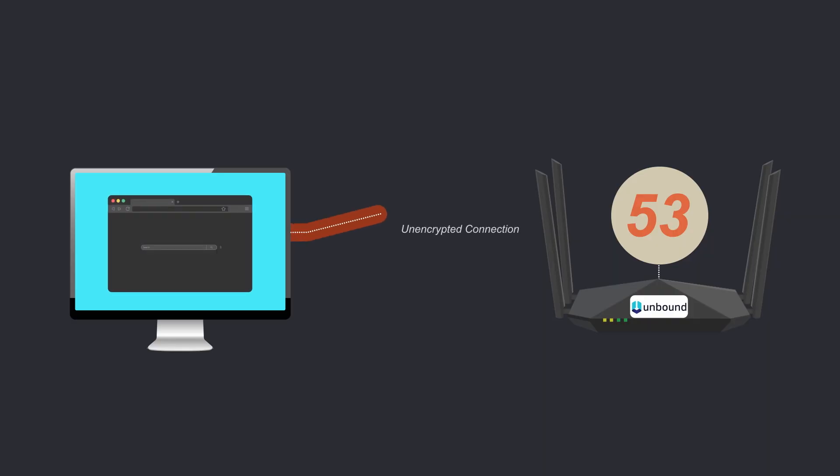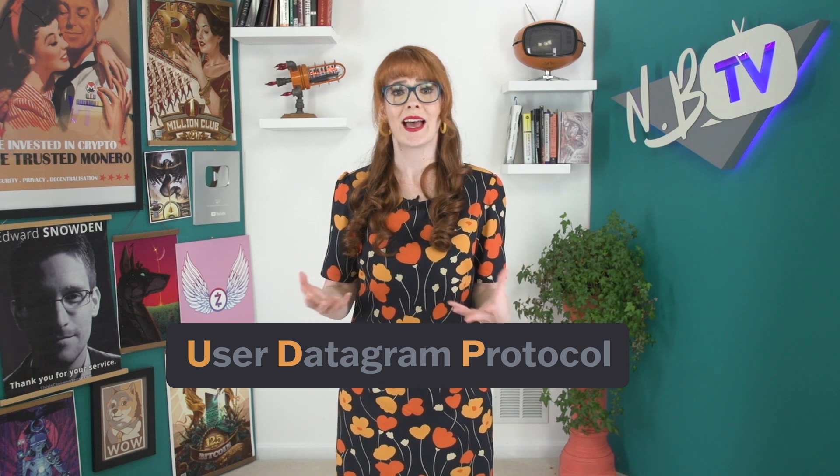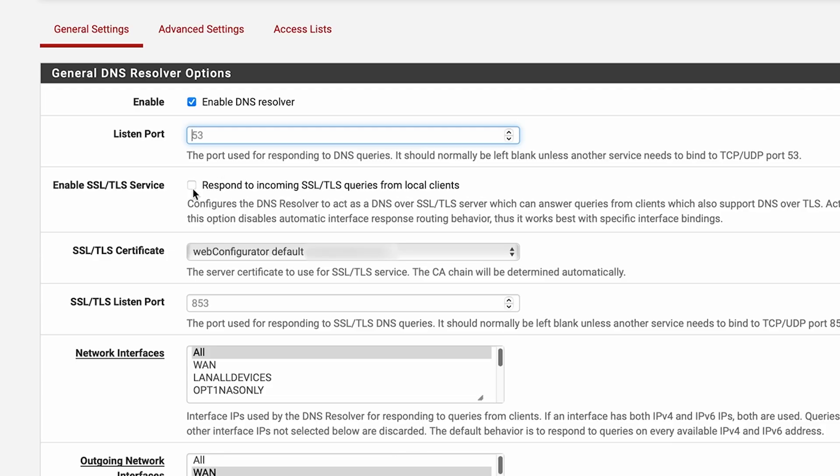Most DNS queries are unencrypted, meaning that the client can send things with UDP on port 53 just in the clear. UDP is just the standard protocol for sending short messages like DNS requests across the network. While port 53 is unencrypted — meaning anyone on your network can intercept your DNS requests — it is possible to use something called DNS over TLS. Enabling SSL or TLS service basically means will Unbound communicate in an encrypted way to the clients inside your house, and you probably don't need to do that. If you and your family are the only ones on your local network, you wouldn't consider it a hostile network where you'd need to encrypt everything, so most people can just ignore this.